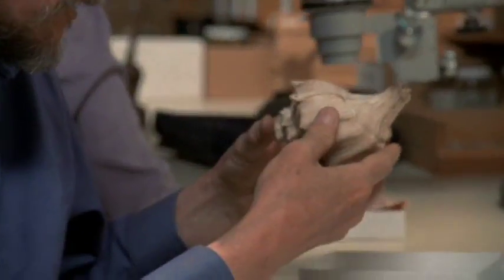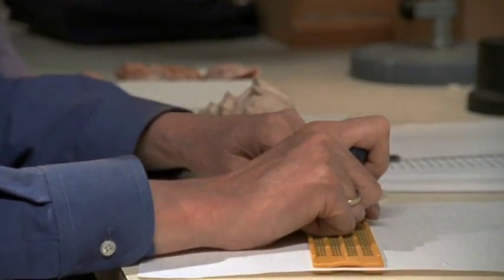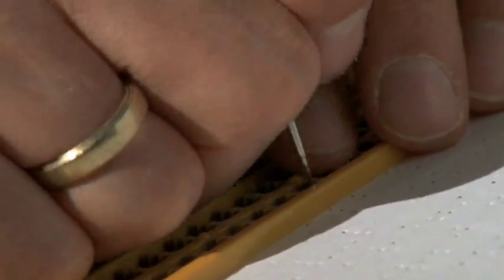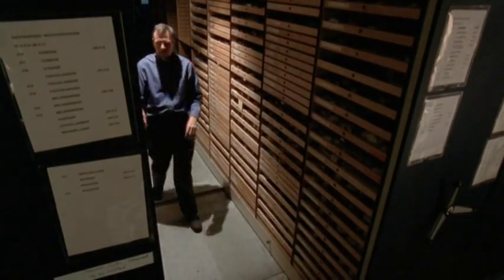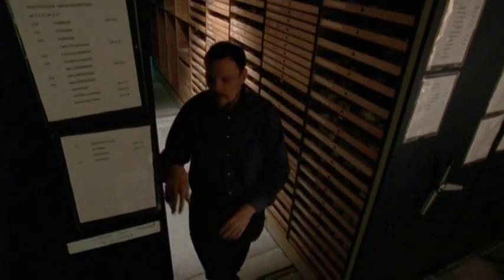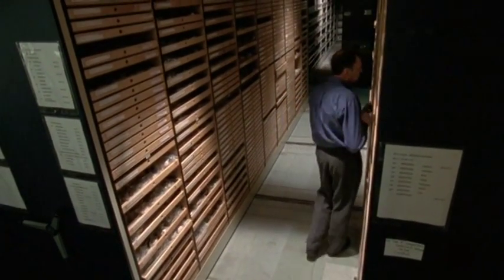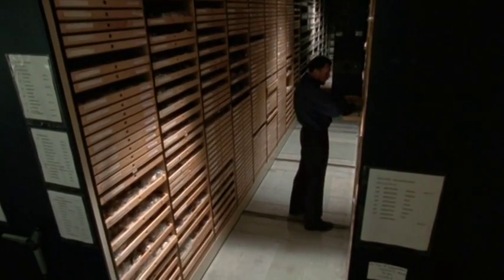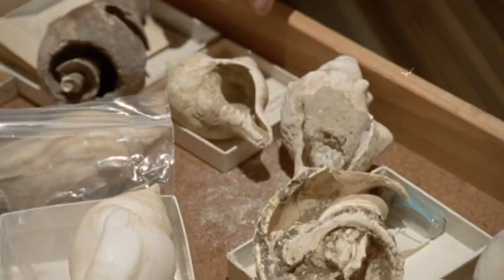Like a detective, Vermey searches for clues to the stories hidden in shells. His work has revealed the life and death struggles these animals face. To Vermey, the shell collection at the California Academy of Sciences in San Francisco amounts to a rich archive of mollusk defensive strategies as they have evolved over millions of years.